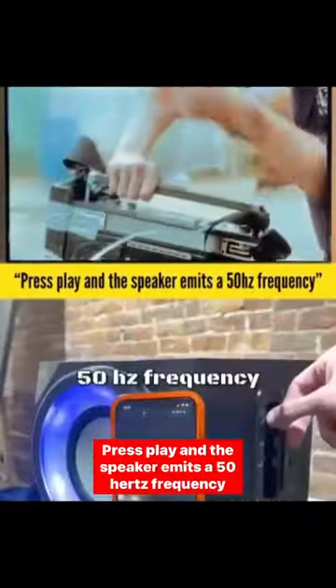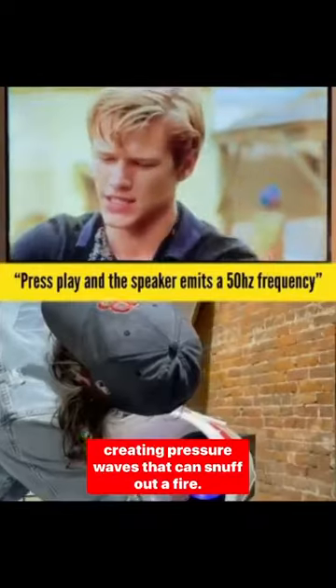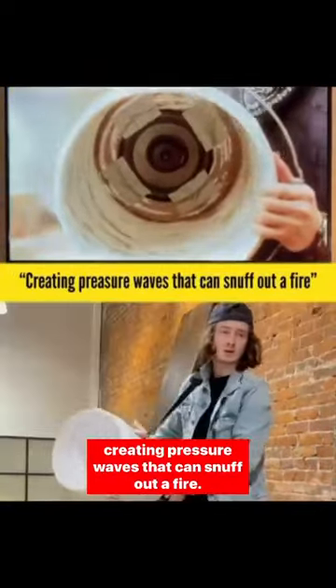Press play and the speaker emits a 50 hertz frequency, creating pressure waves that snuff out fire.